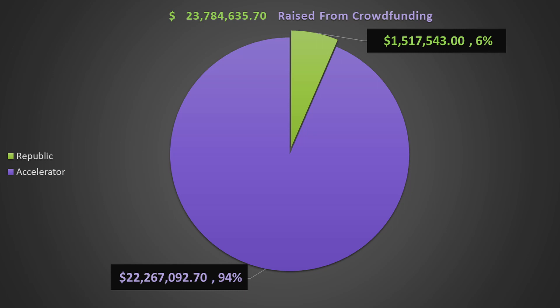Republic reports an increase from last week of $2,961 to reach $1,517,543 raised, but only added four new investors.